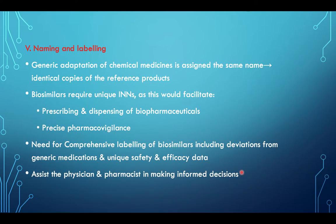Naming and labeling: generic adaptations of chemical medicines are assigned the same name, i.e., they are identical copies of the reference product. Biosimilars require unique names, and this would facilitate prescribing and dispensing of biopharmaceuticals and precise pharmacovigilance. Comprehensive labeling of biosimilars should include deviations from generic medication and unique safety and efficacy data, to assist the physician and pharmacist in making informed decisions.